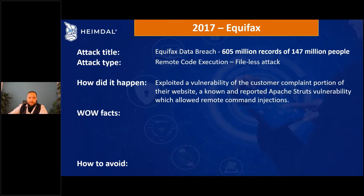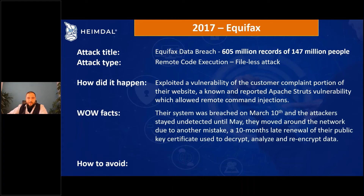Now let's look at the wow facts. This is a generation five attack, which is the generation range we're in right now — generation five and six. The wow fact is that they were breached on March 10th and the attackers stood undetected, remaining inside the network all the way until May.